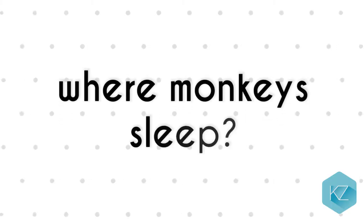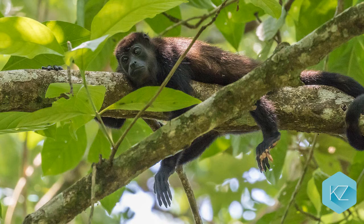Where monkeys sleep: Interestingly, monkeys sleep in nests, which they build either in trees or on the ground using plants. They don't make a great effort to make them comfortable, however, as they only live in them once.